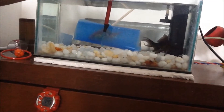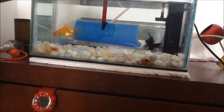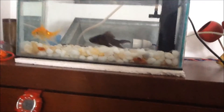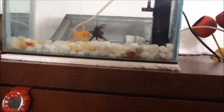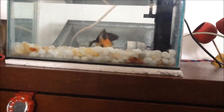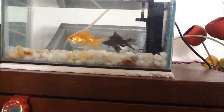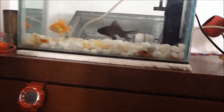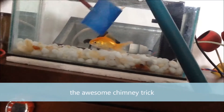Supernova does one very awesome and fast one. This is the great tunnel trick. Now I am going to show you the cherry trick.